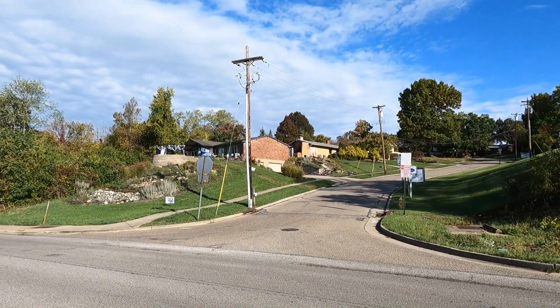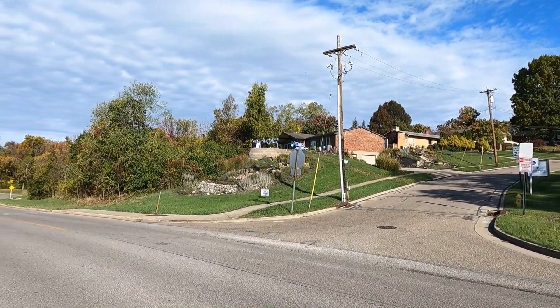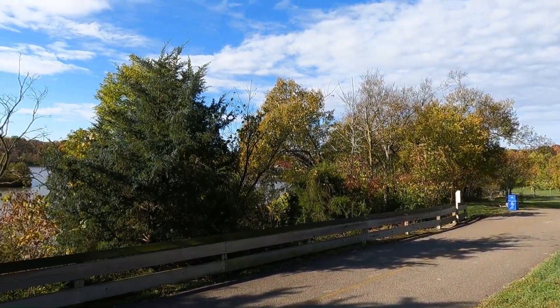How cool would it be to live right here in this house? You're pretty much on park property. You look out your window, you've got this view right here — a nice view of the lake.